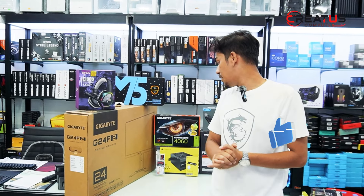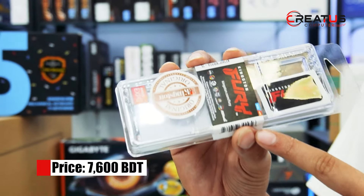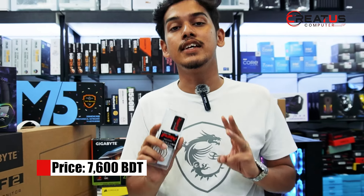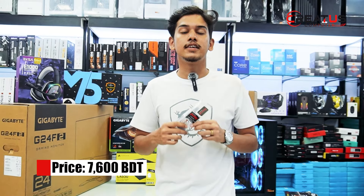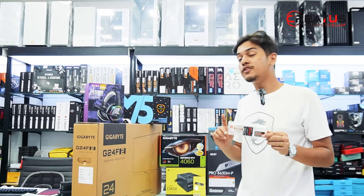You can see the motherboard here. It is very good for this build. You can see it fits well in the new system.